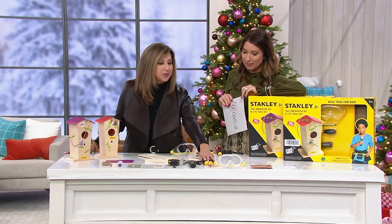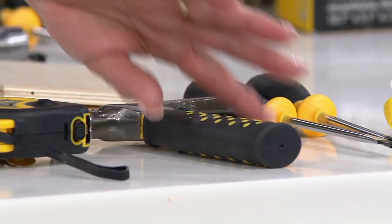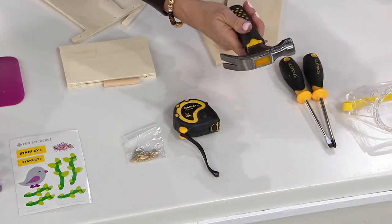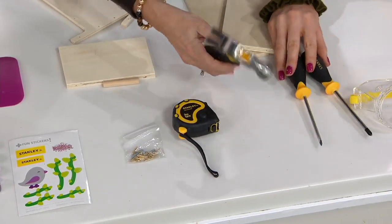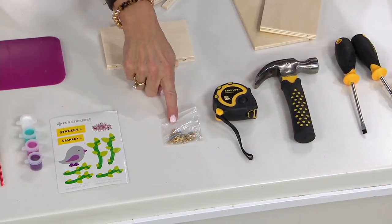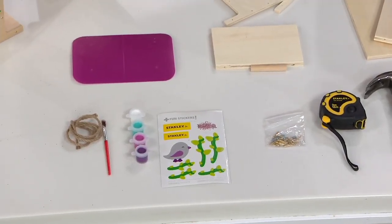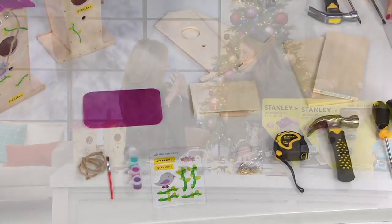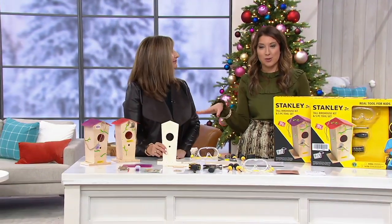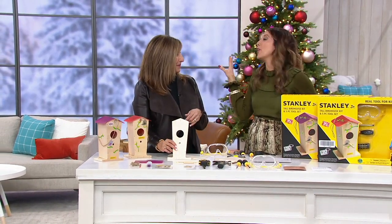You get your screwdrivers — both Phillips head and regular. You get your hammer, and these are not throwaway tools. These are not children's toys — they're really nice and substantial. These are real tools. You get your measuring tape and all of the hardware that you need, plus the wood pieces that come together with pre-drilled holes to make it really simple. Use the measuring tape as soon as you get this home because somebody will take it to measure something and then it'll be lost with all the other measuring tapes.